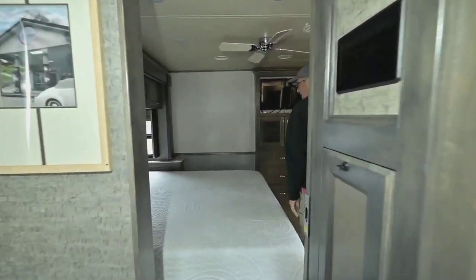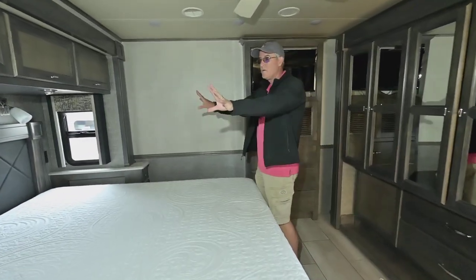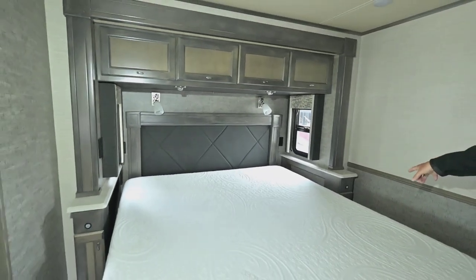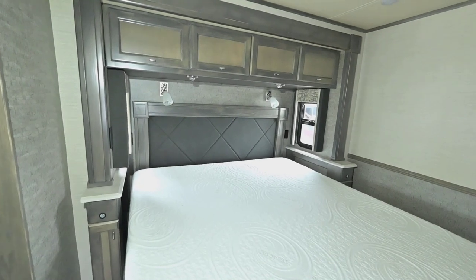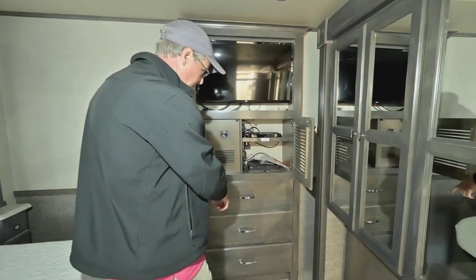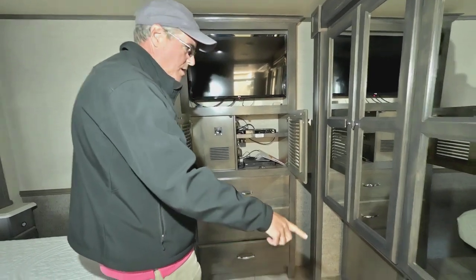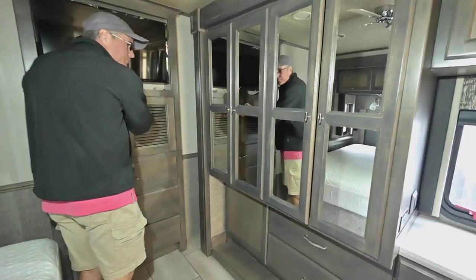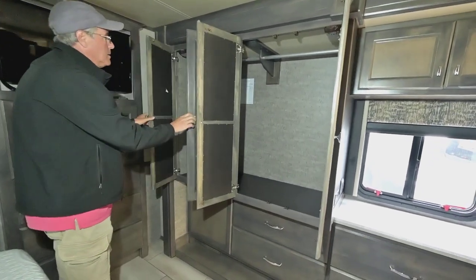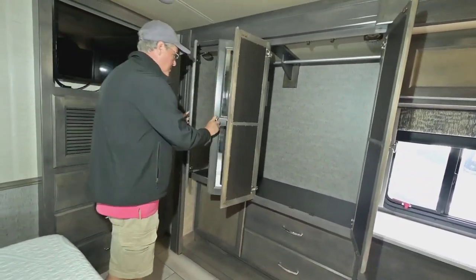In the main bedroom you've got a king-size bed, two windows which makes it nice, little map lights, and storage above. There's also storage on the sides of each of the bed. You've got a television that will come out and can be seen from the bed, big drawers on both sides, and all the hanging closet space there.